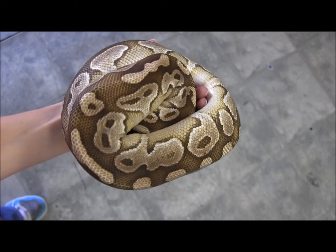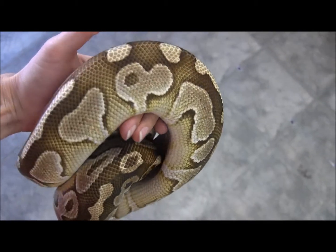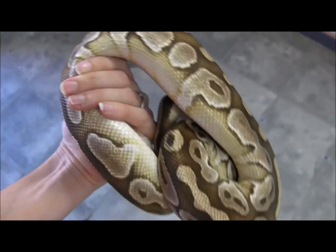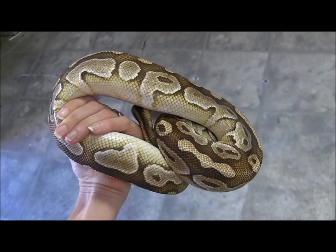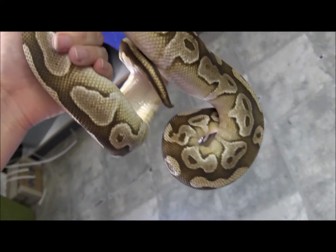Right here is one of our adult male Lesser Platinum Ball Pythons. You can see this guy is super fat and healthy, definitely in prime breeding condition if you're looking for an adult male to go for you this coming year. He has been feeding every Wednesday on medium sized rats.